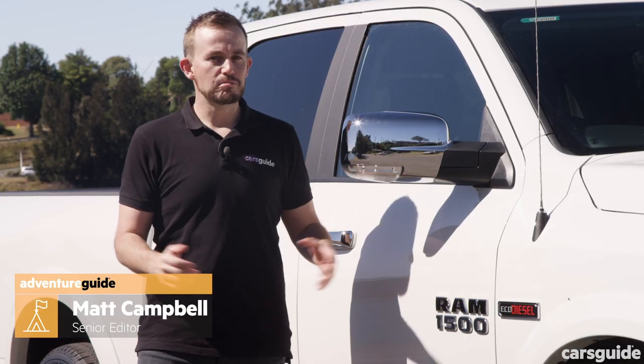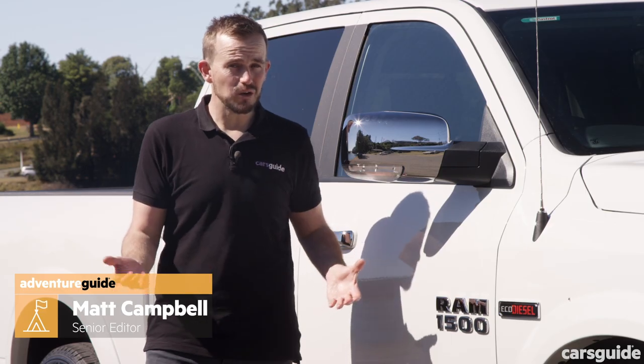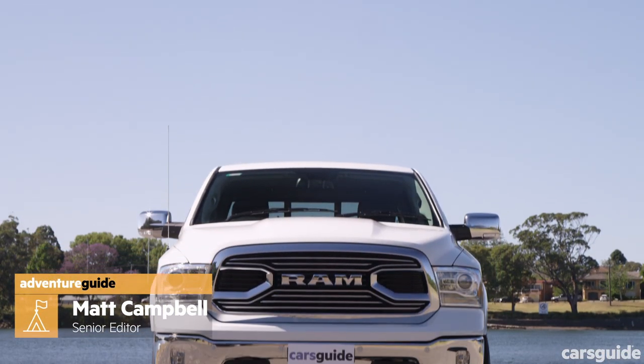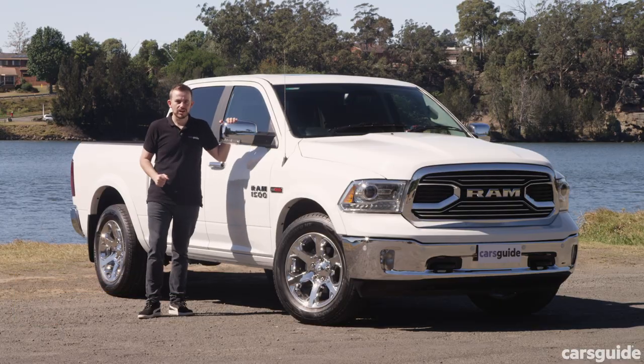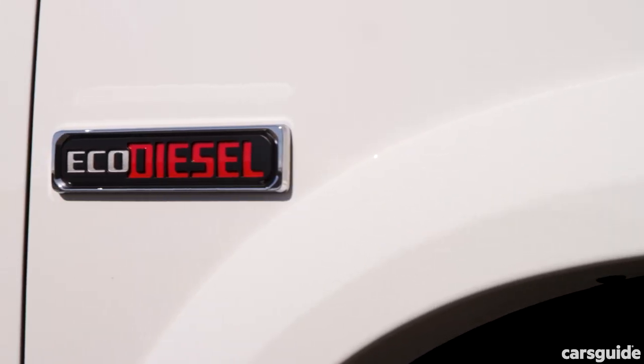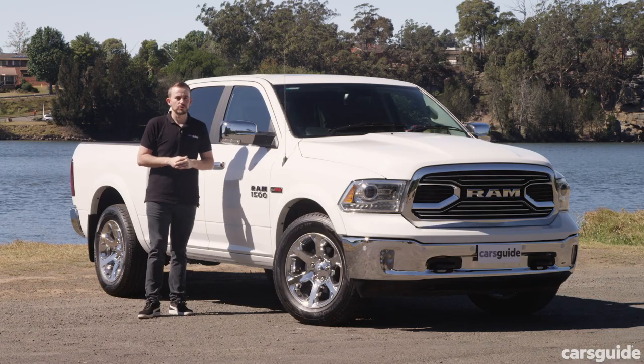The Ram 1500 has been a bit of a success story for the brand in Australia, and until now it's only been available with petrol power. That's all changed with this model — it's the Ram 1500 EcoDiesel, which gets a V6 turbo diesel engine that should be well suited to what we're going to put it up to today.